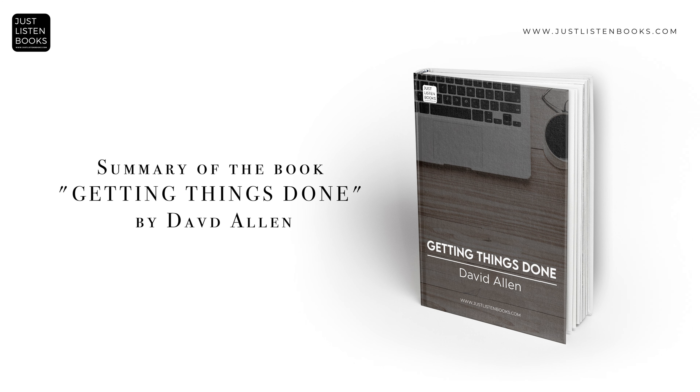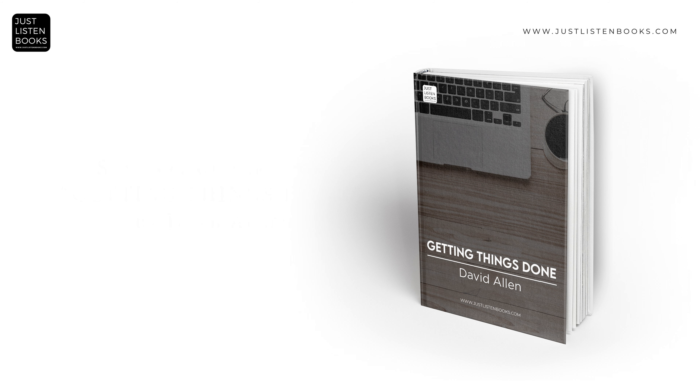Welcome to Just Listen Books channel. Immerse yourself in the world of literature as we summarize books and deliver them in audio form, perfect for your car rides, travels, and daily activities. Don't forget to subscribe and hit the bell notification. Let the journey into the world of books begin.